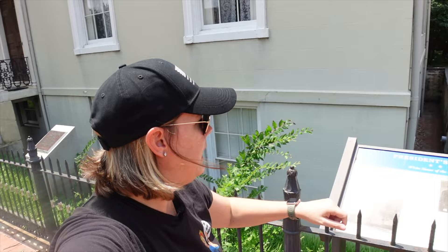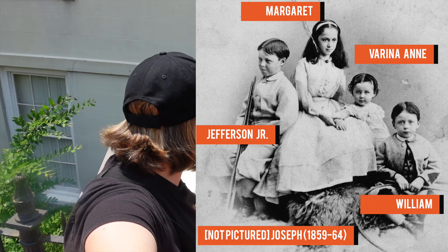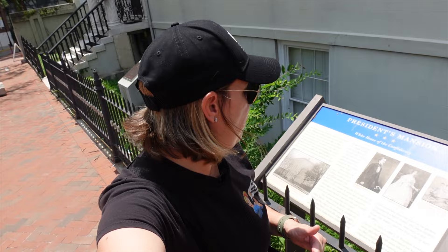You see the children here: Jeff Junior, Margaret, Varina Ann, and William. William and Varina Ann are born here, and then Joseph will die here from a fall on April 30th, 1864.